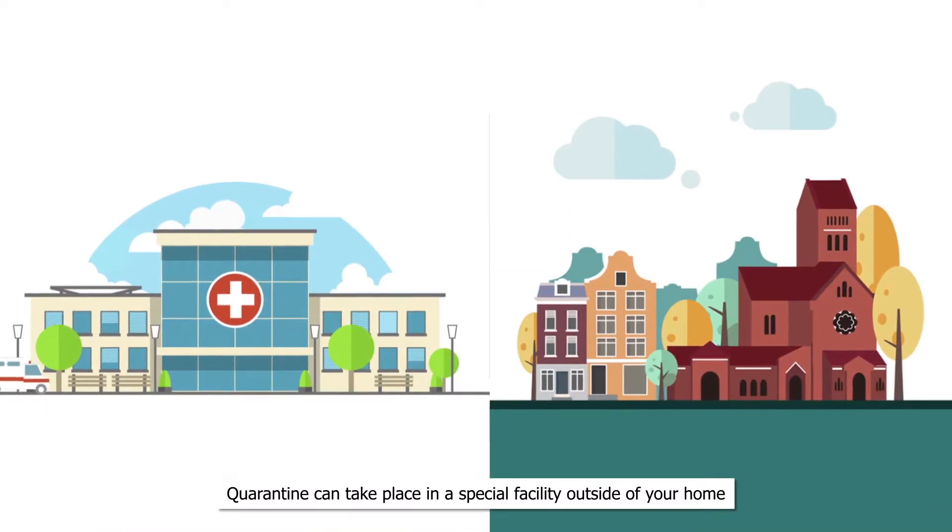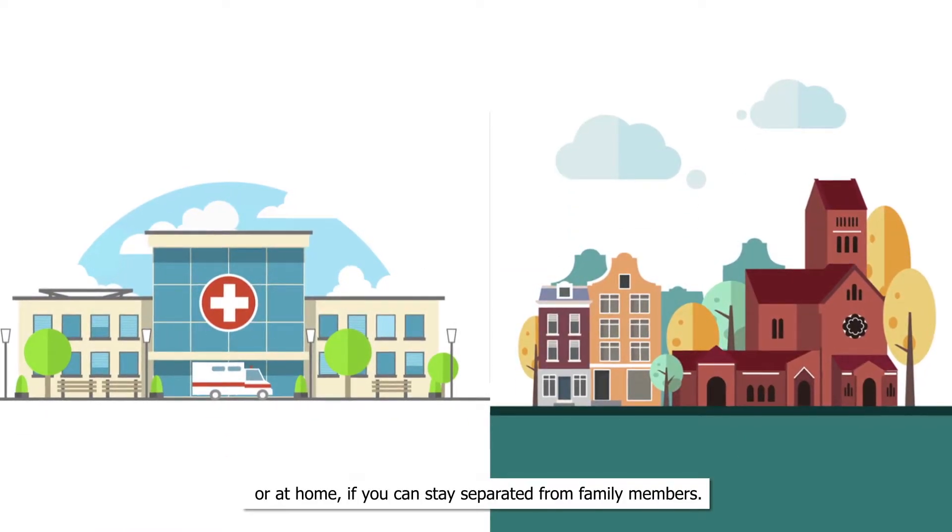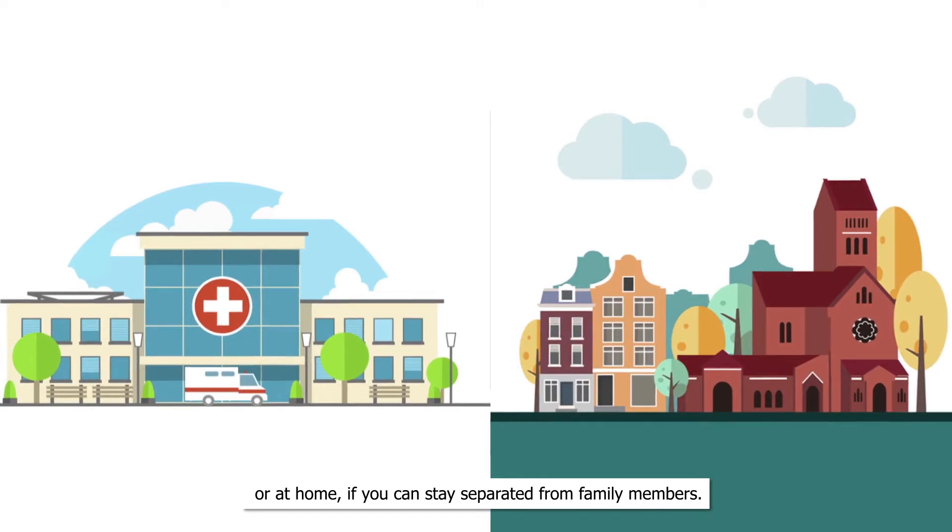Quarantine can take place in a special facility outside of your home, or at home if you can stay separated from family members.